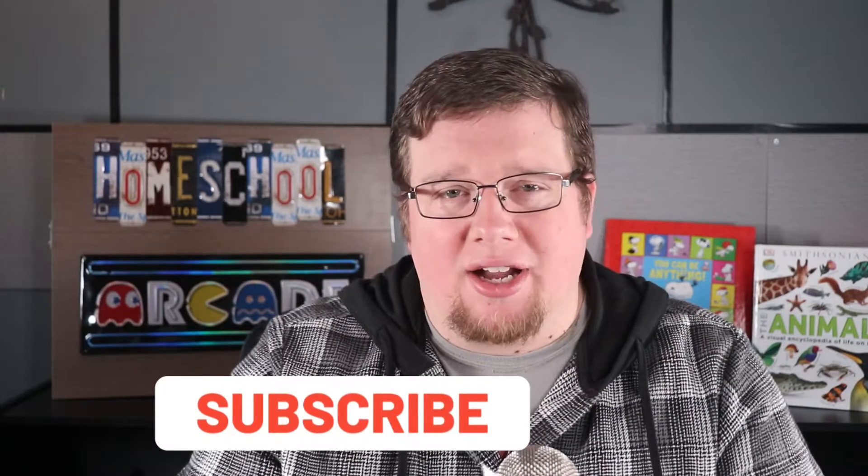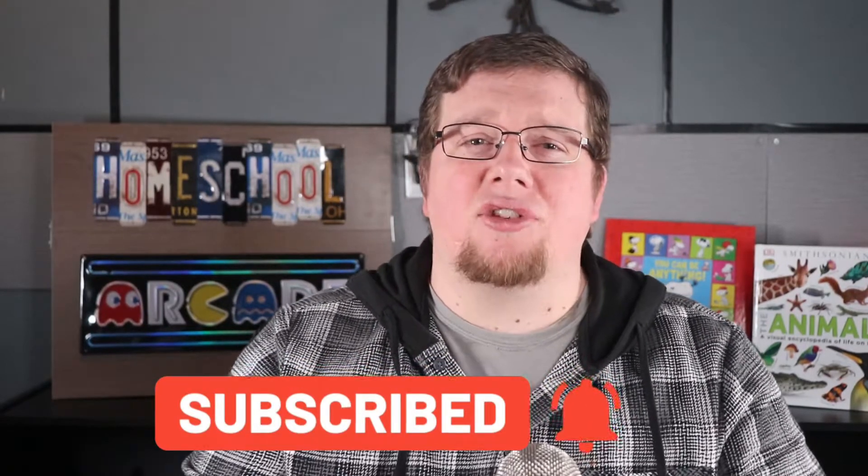Don't forget to click subscribe and the bell as we come out with new content. Feel free to comment on this video and let us know what you might want to learn about next.